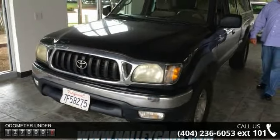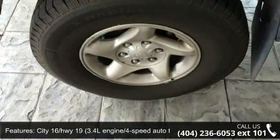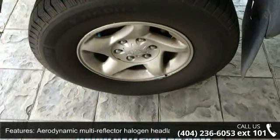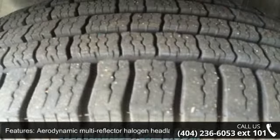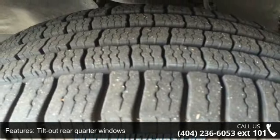Some of the top features included with this vehicle are independent coil spring double wishbone front suspension with gas-filled shock absorbers, passenger airbag cut-off switch, front rear mudguards, front tow hook, forward-facing rear jump seats, and dual cupholders.